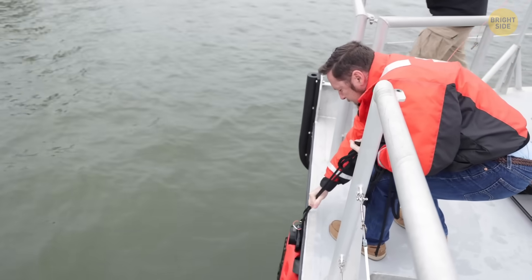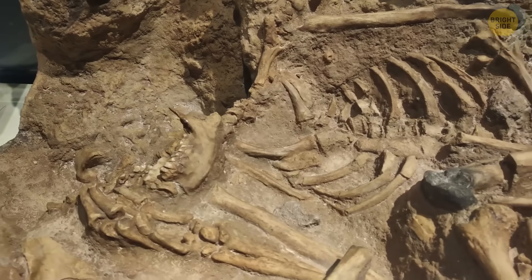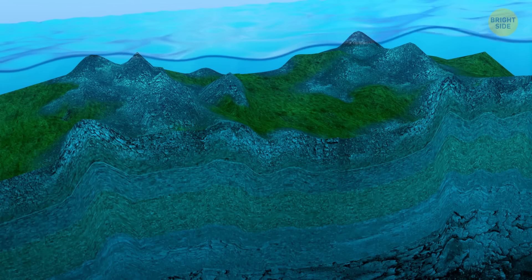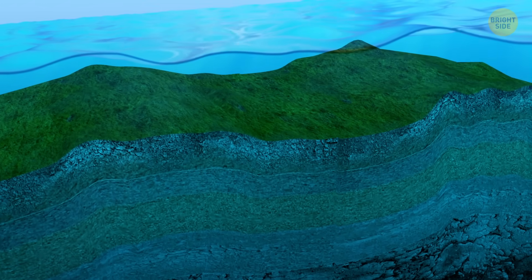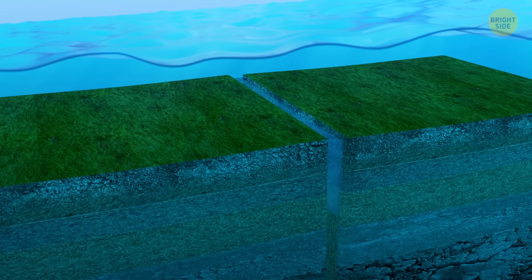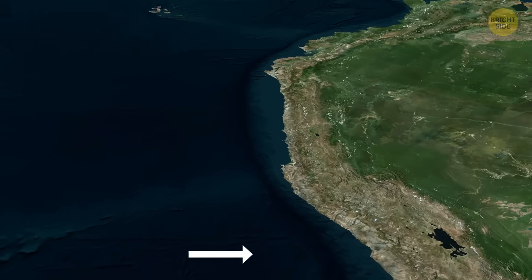This discovery is like finding a fossil deep inside the Earth that shows us what things were like a really long time ago. When the ocean floor spreads apart, it's because two tectonic plates are moving away from each other. In the middle of the ocean, there's a long crack or ridge when this happens, kind of like a seam in the Earth.